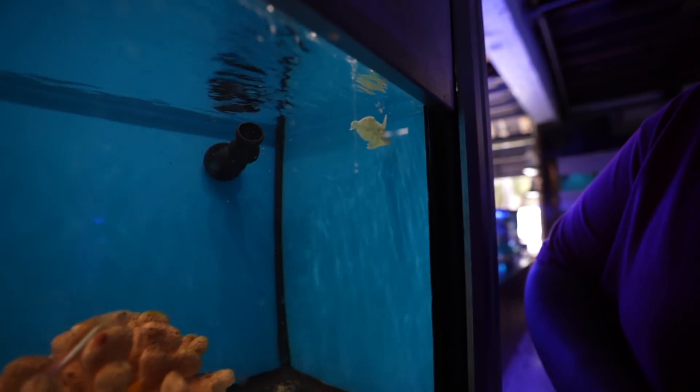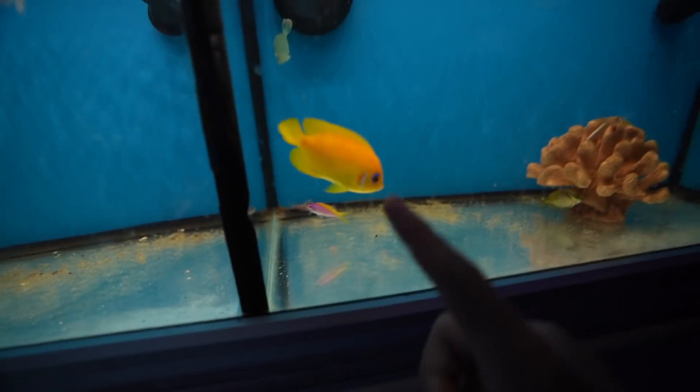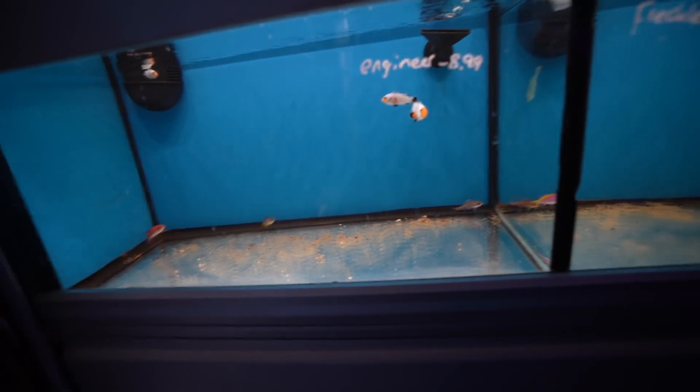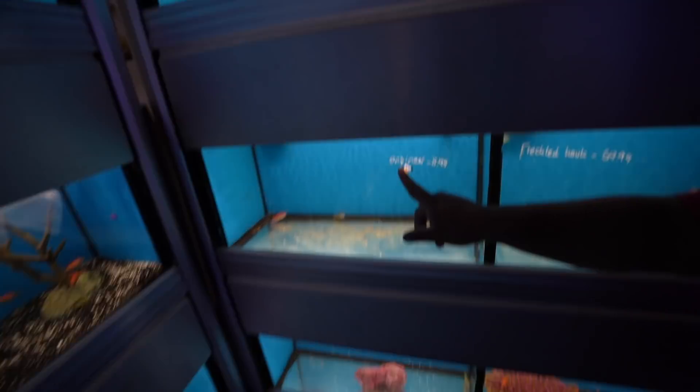What is this? That's a filefish. Look at this guy, he's so pretty. Oh my goodness, we're getting him, right? Clownfish — I need clownfish. I guess I don't need them, I want them.